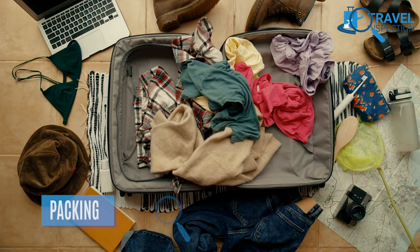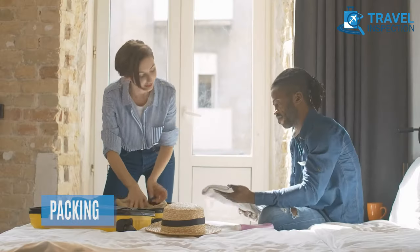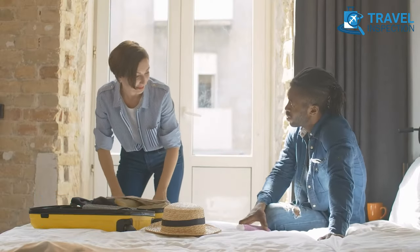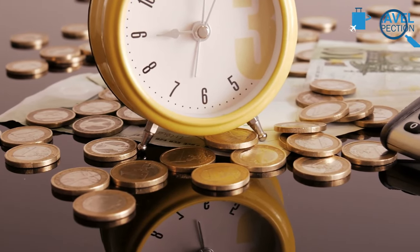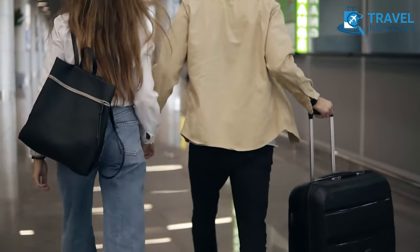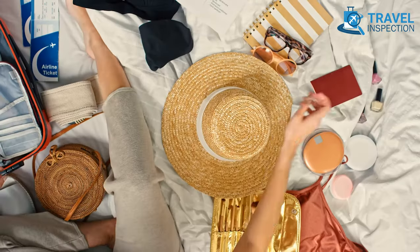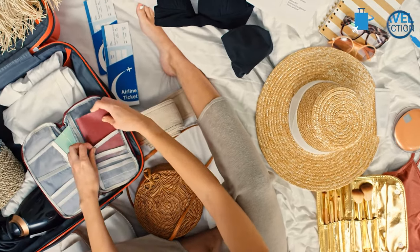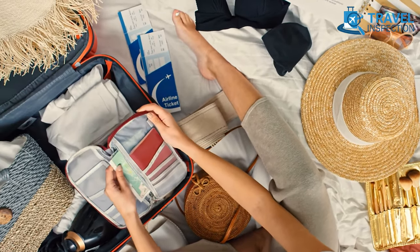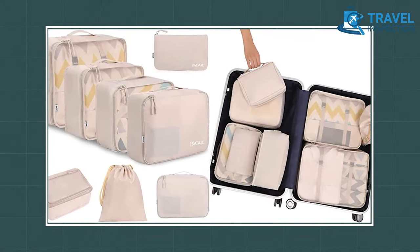Travelers often make the mistake of packing heavier than necessary. One of the most effective travel hacks is to pack light. Not only will this save you money on baggage fees, but it will also make airport travel more flexible. You should pack only what you need and leave behind anything unnecessary to avoid cluttering your bags.